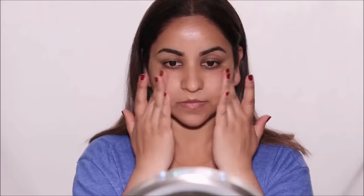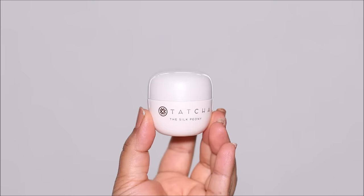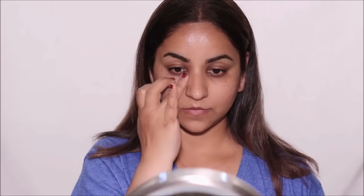I'm going to start with a simple moisturizer and an eye cream. For moisturizer I'm going to be using Vino, and for eye cream I'm going to be using the Silk Peony by Tatcha. This is going to ensure that your skin is hydrated and moisturized and looks healthy, especially when you're not going to be applying any foundation.